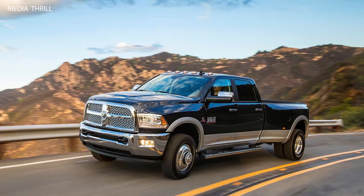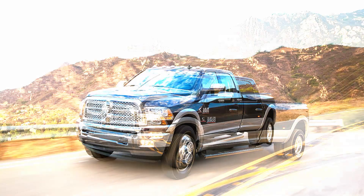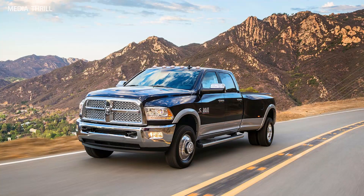Safety Features: The 2014 Ram Heavy Duty trucks were equipped with a range of safety features, including advanced airbag systems, stability control, anti-lock brakes, and available driver assistance technologies.